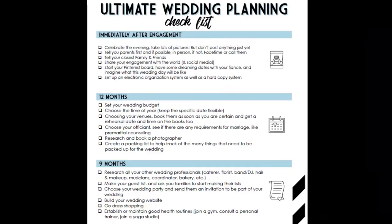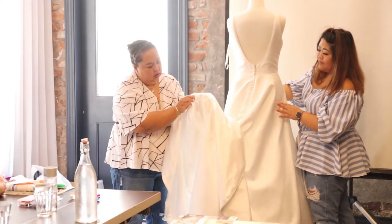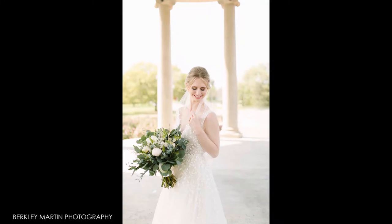Dress shopping should happen about nine to twelve months before the wedding. Believe it or not, it could take six to eight months for your dress to come in after you've ordered it. Then you still need time for alterations, and if you're taking bridal photos, remember to allocate time for alterations before the bridal session. If the boutique asks when you need the dress, give them the bridal session date rather than the wedding day.